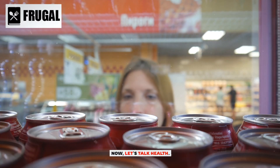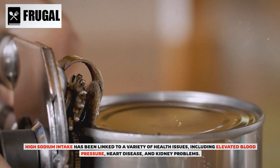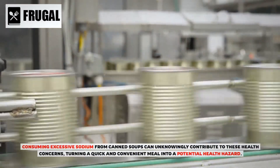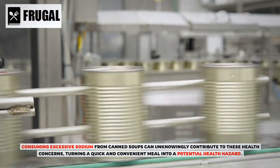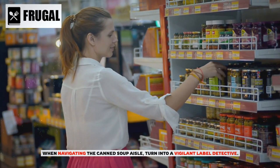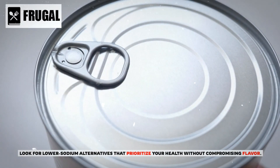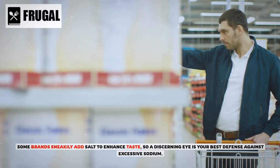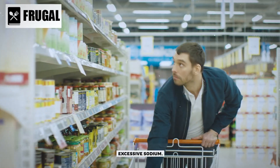Let's talk health. High sodium intake has been linked to a variety of health issues, including elevated blood pressure, heart disease, and kidney problems. Consuming excessive sodium from canned soups can unknowingly contribute to these health concerns, turning a quick and convenient meal into a potential health hazard. When navigating the canned soup aisle, turn into a vigilant label detective. Look for lower sodium alternatives, as some brands sneakily add salt to enhance taste.